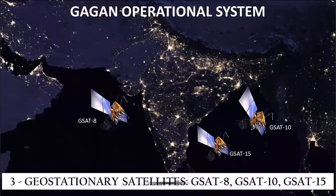The operational system uses three geostationary satellites. GSAT-8 and GSAT-10 are positioned above the equator at longitudes 55 degrees east and 82 degrees east. The two satellites broadcast the same message ensuring system redundancy. A third satellite, GSAT-15, is positioned at 83 degrees east and will serve as an in-orbit reserve to be used when either GSAT-8 or GSAT-10 fails.